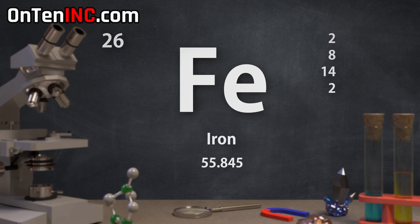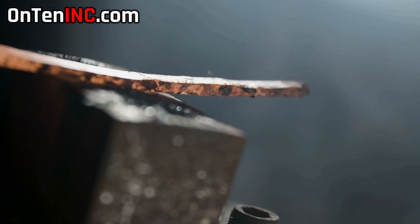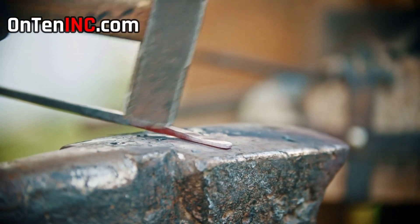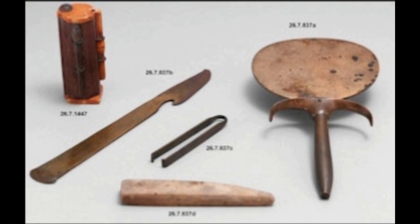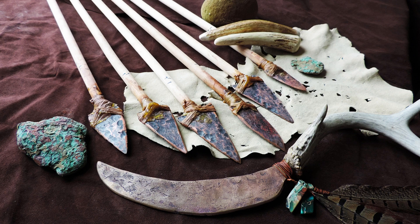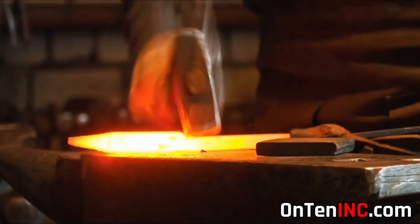Iron is not the first metal discovered by humans; it's only been 4,000 years since humans started using it. The first time iron was used was in Anatolia, but it took another thousand years until this metal was actually used more widely, starting in Mesopotamia. When people learned how to use iron, it basically kicked out bronze and copper from the metal world.